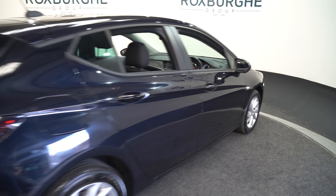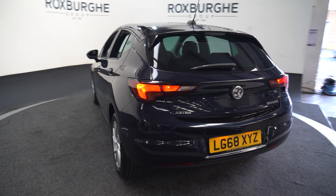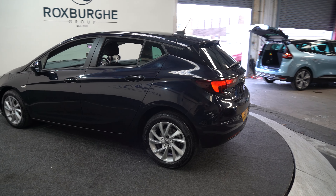If you're interested in this particular vehicle or anything else you might have seen on the website, please feel free to get in touch on 0121 313 1555 or email sales at theroxburggroup.com.